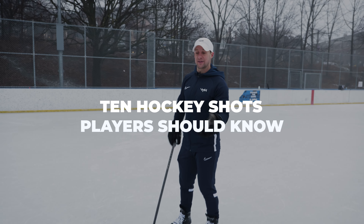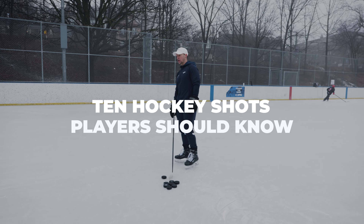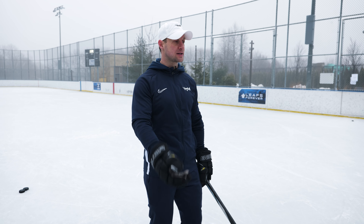Hey everybody, Sean Walker here. I'm going to take you through the 10 different types of shots that you should have in your arsenal, in your repertoire. I would suggest the best way to work on them is just doing them standing still and just taking one shot after the next. Once you get really good at it, then move on to the next shot and see if you can complete all of them within the same sort of exercise and workout.